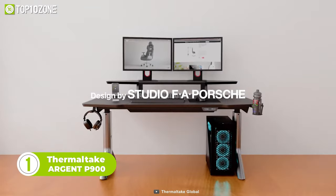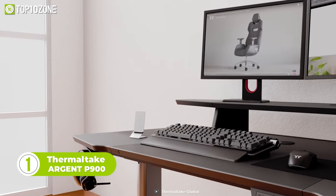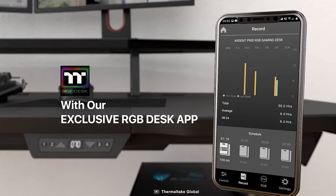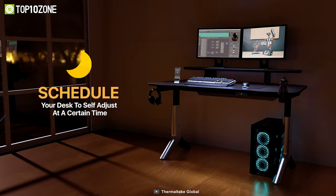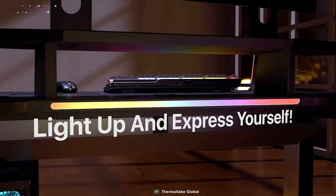Designed by Studio FA Porsche, the Thermaltake Argent P900 is an outstanding gaming desk that's smarter than you think. With Thermaltake's exclusive RGB desk app and the built-in smart control unit on the desk, you'll be able to easily adjust the height and various other settings. Besides, you can even schedule it to self-adjust at certain times. And let's not forget about the RGB lighting on the back, which simply looks awesome.